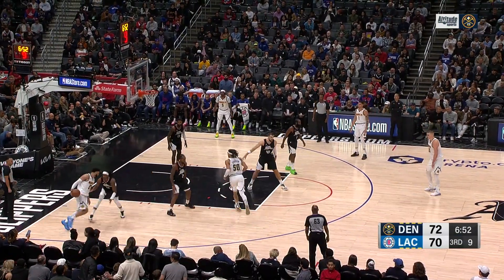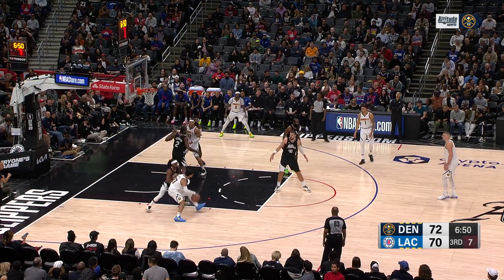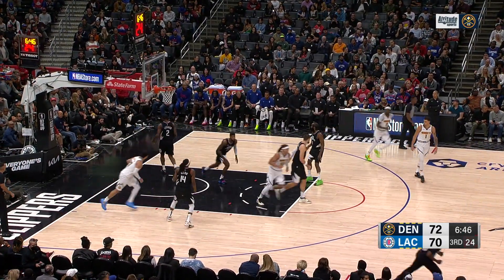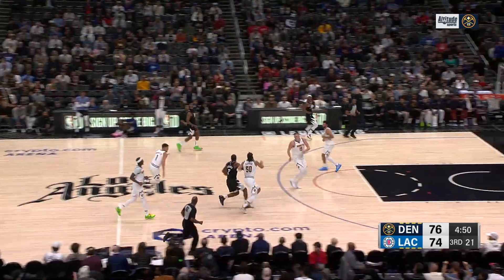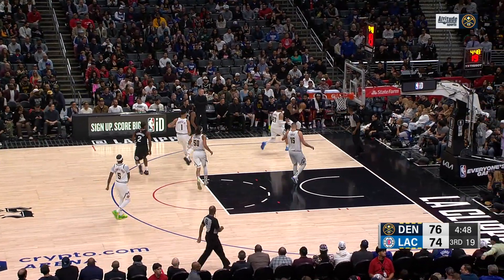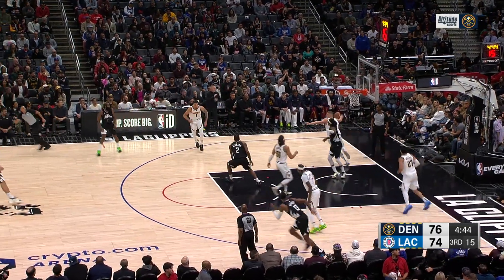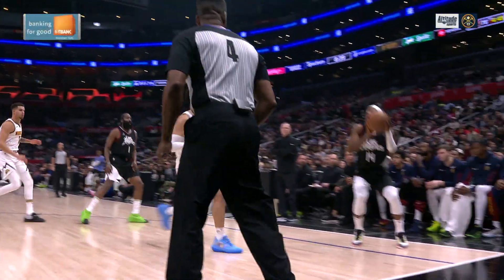Jamal Murray covered by Mann, trying to double with Kawhi on the weak side. Murray into the post, puts it up with the left hand off the window. Gordon riding Kawhi all the way down. Mann puts it up — blocked by Murray! Jamal Murray getting it done on both sides of the floor.